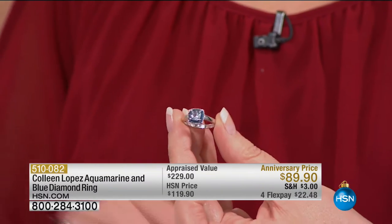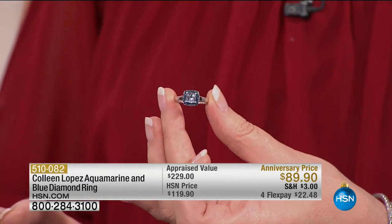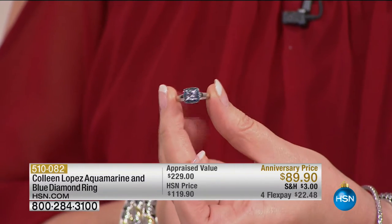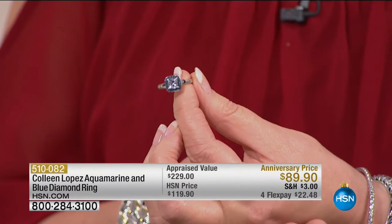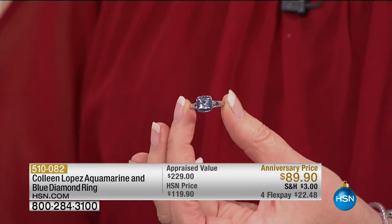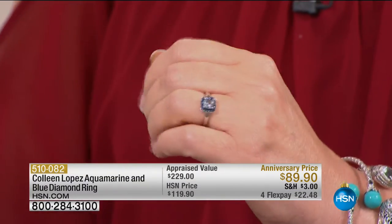I love aquamarine — it's one of my favorite stones, and I love the blues. Check this out: it's a genuine princess cut aquamarine surrounded by blue diamonds, and it's $89.90. You've got that gorgeous aquamarine, that tranquil blue. This hour is dedicated to blues; we've seen two blues straight away with both the tanzanite and the aquamarine.